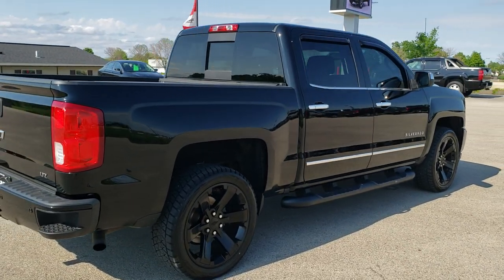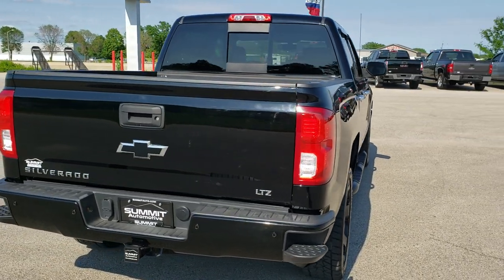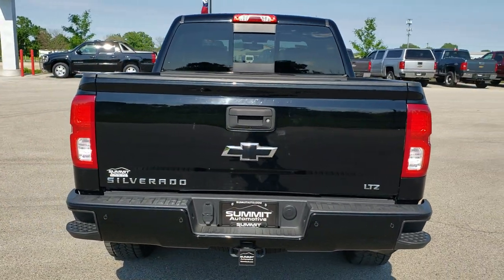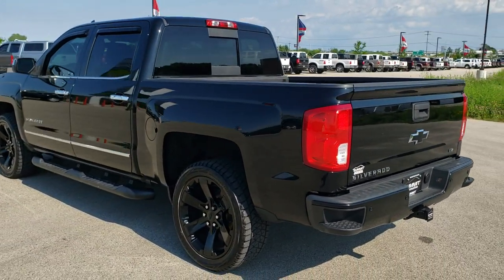This truck has been fully safetied and inspected by our service shop, has a fresh oil and filter change, all the fluids have been checked and topped off, and this truck is 100% ready to go. Black clear coat is the color.